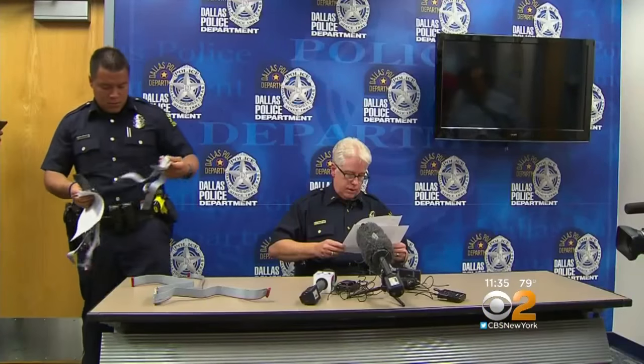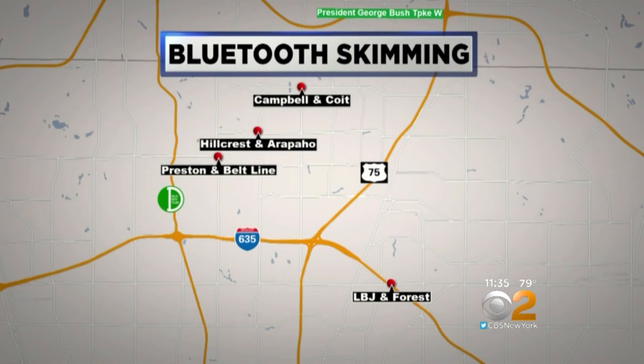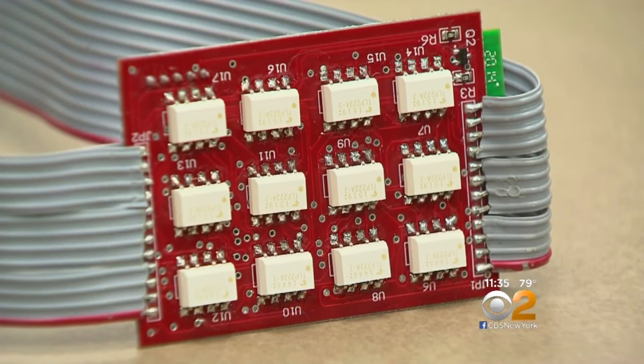They could be over there just in the next parking lot, reading information, hacking it off the computer. Dallas police say that's exactly what they discovered happening at four different Exxon gas stations throughout Dallas. They can do it in a split second and put it on, so they obviously have knowledge of the pump. The latest one found just today.